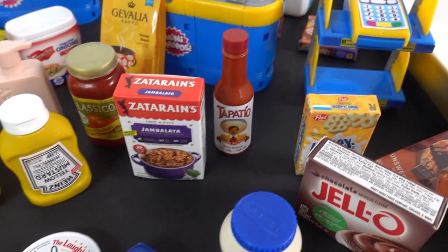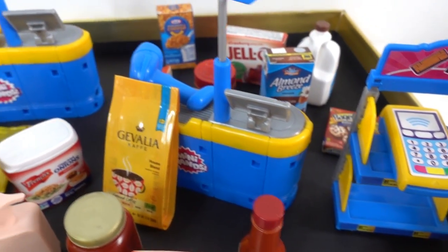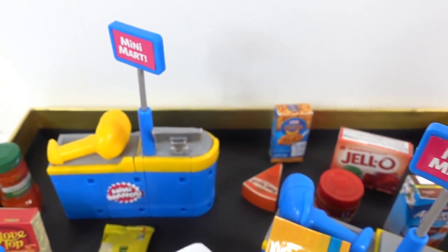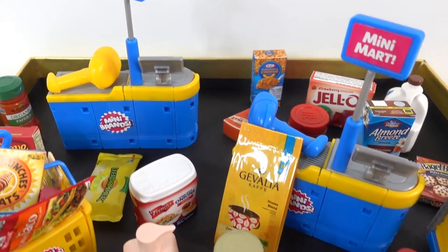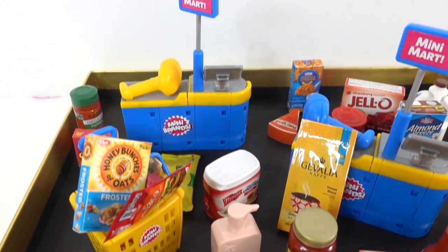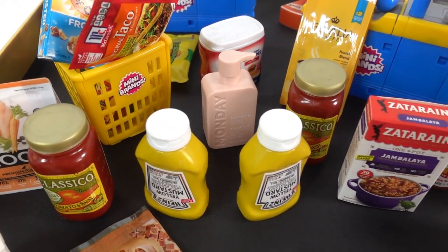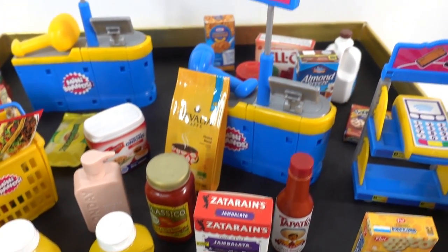All right everyone, here's everything that we got today - do you see any favorites? I think this cash register is super cool, so this is my first one - or rather now I have two, so these are my first ones and I think these are super cool. I hope you enjoyed this video - if you did, please consider giving this video a big thumbs up and I'll see you next time, bye!